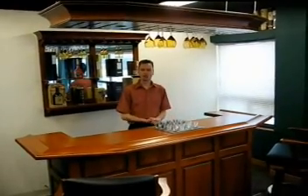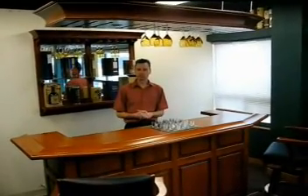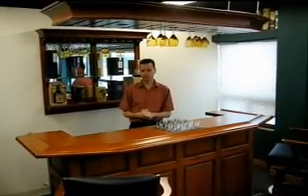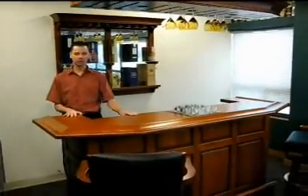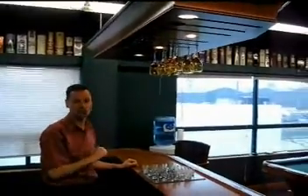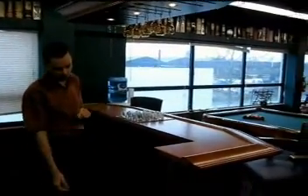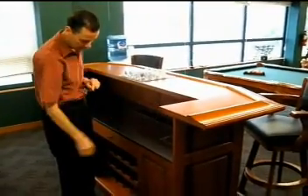Another product we have available in our store is matching games room furniture to open up your pool table room or even just as an entertainment center. You will see here this is one of our most popular 92-inch bars. Above it we have a canopy with touch lighting, and the bar itself is made of very high quality, very thick solid wood.